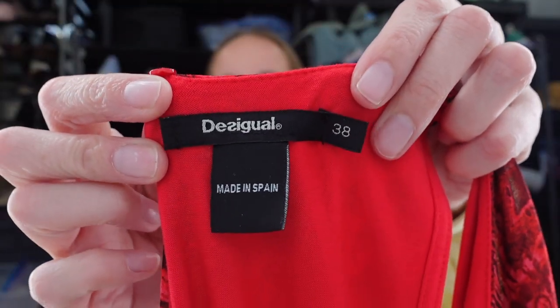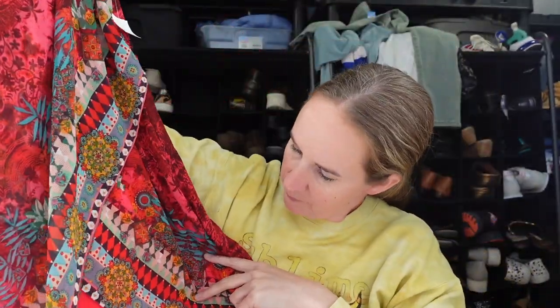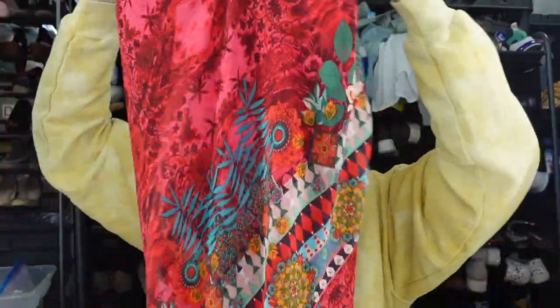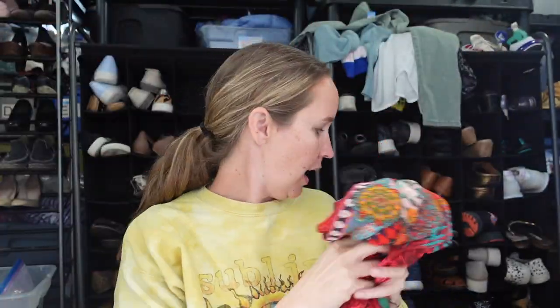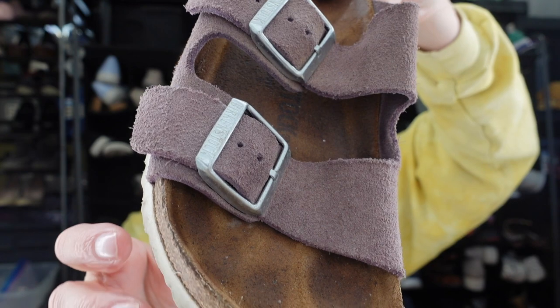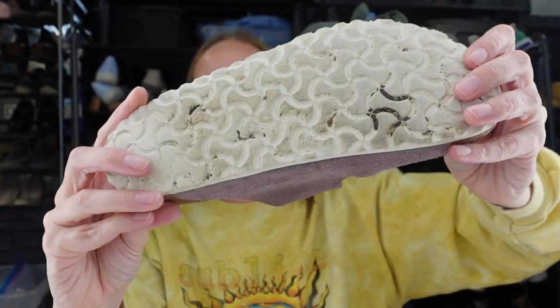This is a Desigual dress, I think. It is a size 38 — I don't know what that comes out to in US sizing — but it's really cute with this car print. It has like a red slip underneath and this kind of sheer overlay. Super pretty dress — I do fairly well with that brand. Here's the other Birkenstocks — same size and they're purple, but they're much more beat up. I might try to use some suede cleaner because I think I could make them look better and sell them for more.